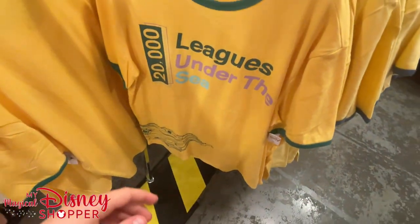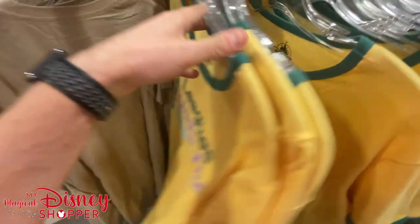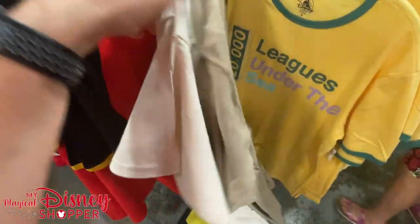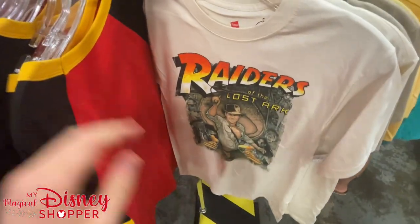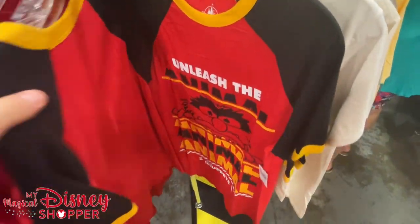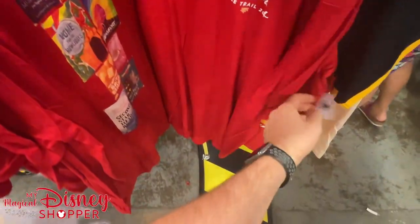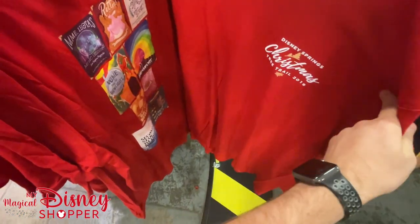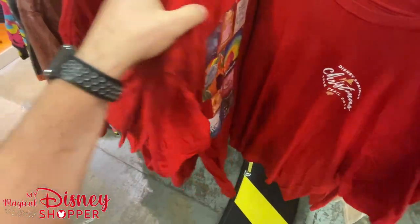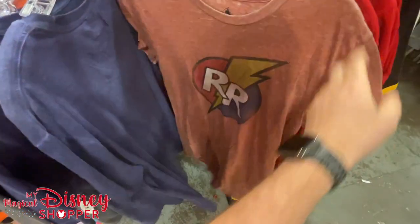There's a 20,000 Leagues Under the Sea shirt. We found a Disney roulette page where you randomly select movies to watch — for the longest time it kept giving us old school Disney movies like The Ugly Dachshund and 20,000 Leagues Under the Sea. And here's a 2019 Disney Springs Christmas Tree Trail shirt — so that's actually pretty old.